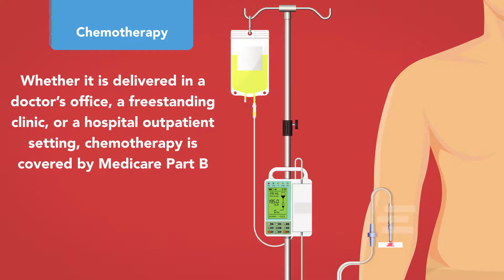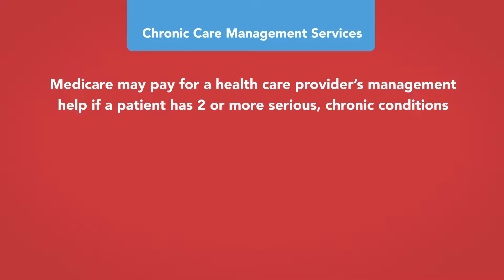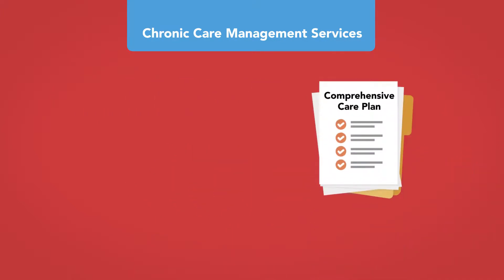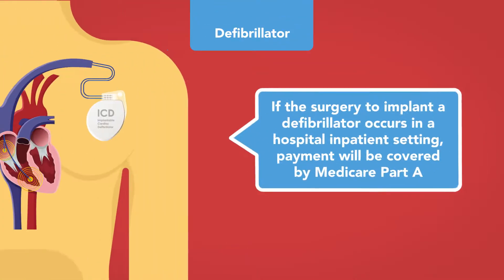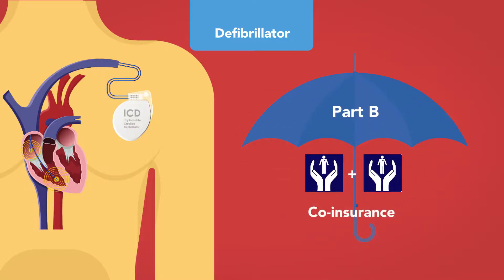Chemotherapy: Whether delivered in a doctor's office, freestanding clinic, or hospital outpatient setting, chemotherapy is covered by Medicare Part B. Chronic care management: Medicare may pay for a healthcare provider's management help if a patient has two or more serious chronic conditions, such as arthritis, asthma, diabetes, hypertension, heart disease, or osteoporosis, including creating a comprehensive care plan; a monthly fee applies and Part B deductible and co-insurance apply. Defibrillator: If surgery to implant a defibrillator occurs in a hospital inpatient setting, it is covered by Part A; otherwise Part B will cover it, requiring Part B co-insurance.